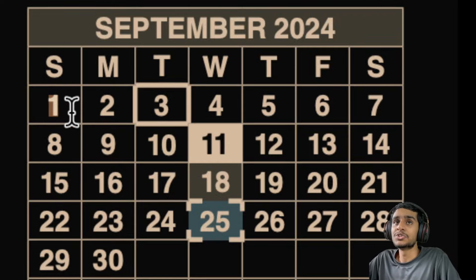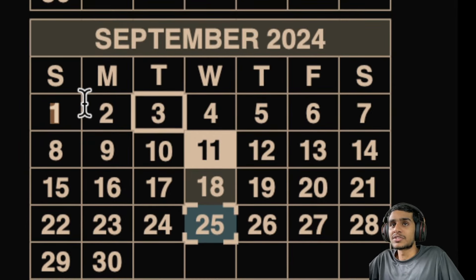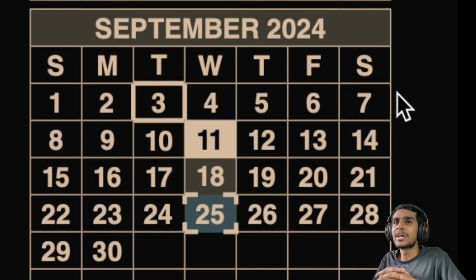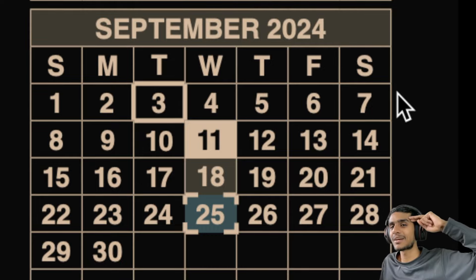I'll zoom out so you can take a screenshot and mark all these important dates on your calendar. I hope you found this video really helpful in managing your finances each and every month. If you found this video helpful, make sure to hit that like, share this video, subscribe. This is Kedar — see you in the next video.